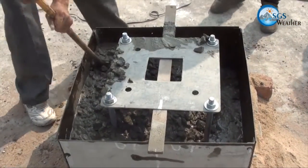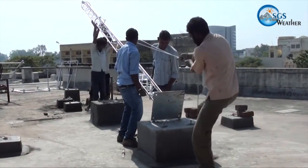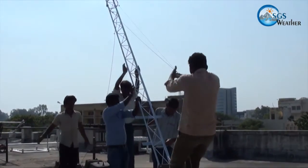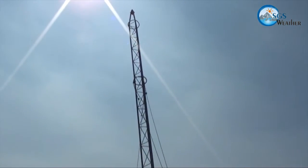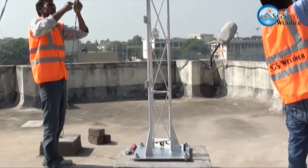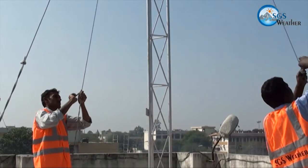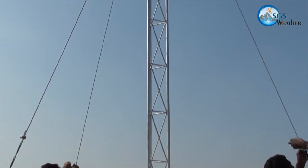The foundation is cured for 48 hours with proper dampness for settlement. A prefabricated SGS 6-meter triangular tower made from rust-proof galvanized steel members is slowly lifted and placed on the grouted bolts. The base plate of the tower is tightly locked with the foundation bolts and lock nut. For stability of the tower during windy conditions, we prefer providing three guy wires with a sturdy foundation. The length of the guy wire is adjusted so that the tower is exactly vertical and the guy steel ropes are in a state of full tension.